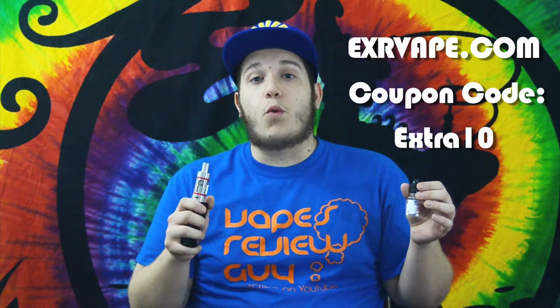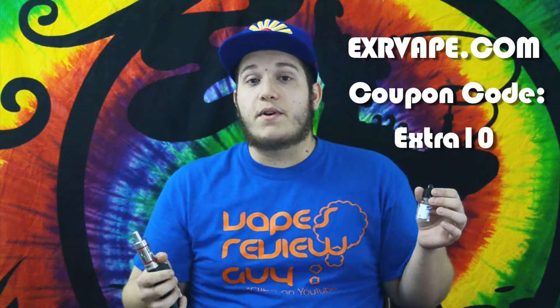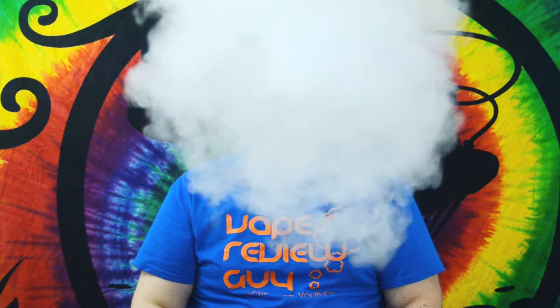It's non-GMO and pharmaceutical grade. If you vape on nicotine, they also have 0, 3, 6, 12, and 24 milligram nicotine options available for this e-juice.